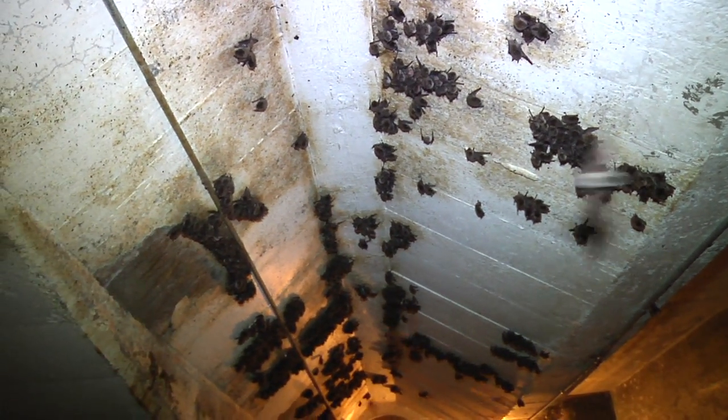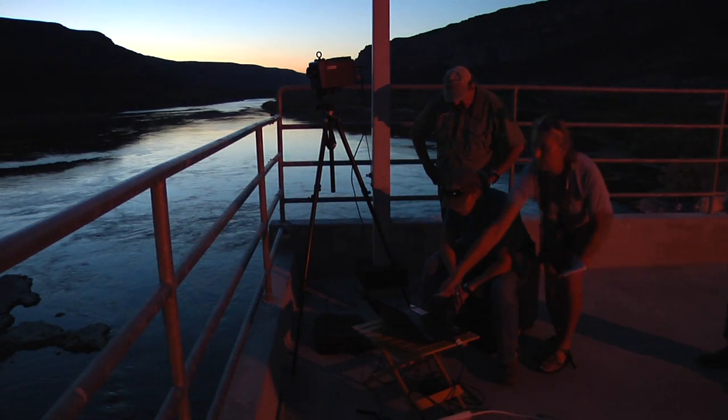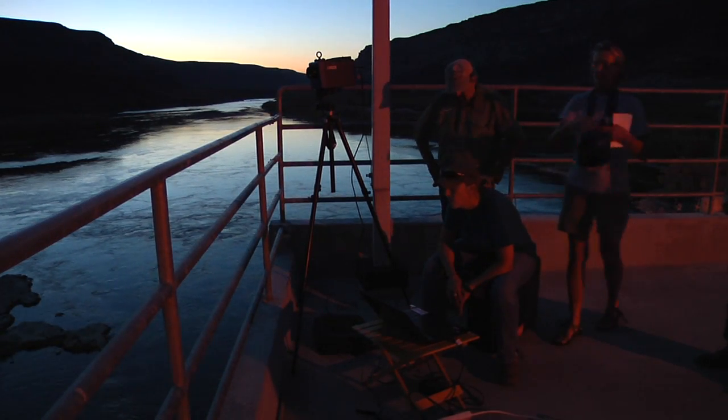The bat droppings, or guano, will be cleaned up later this fall, after the bats have left to hibernate for the winter. Reporting for E! News, I'm Lon Van Wyk.